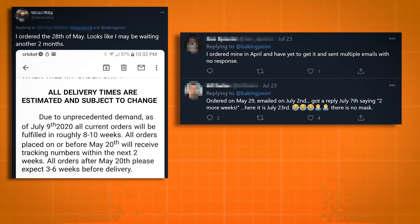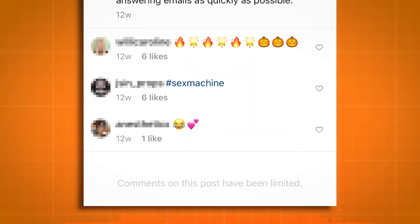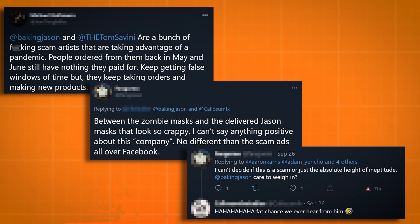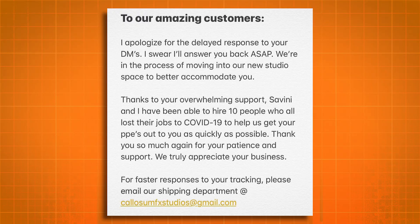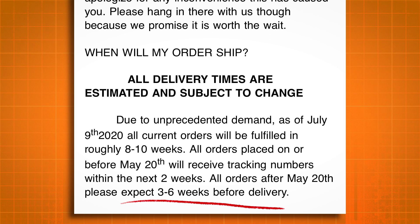But the weeks slipped by, and still no mask arrived. All attempts to message Jason went unanswered. The Instagram posts had comments disabled, and people online began to wonder if this was legit or just a giant scam. Eventually Baker began posting about production delays, and even included an email address to contact for order status. After a month went by, I messaged them and they added an additional three to six week delivery time. Then on August 8th, an email went out telling everyone it was going to be another three to four weeks before delivery.